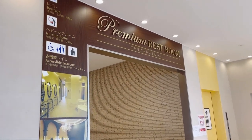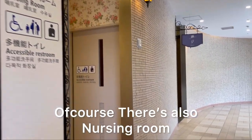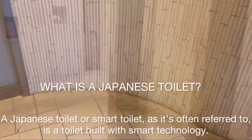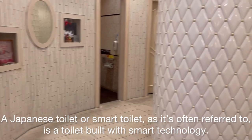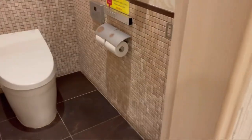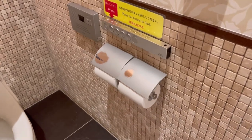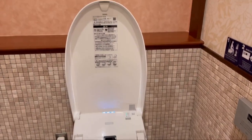First time to see a premium restroom in Japan. Let's go inside. In Japan, cleanliness is very important, and some Japanese words for clean can be used to describe beauty. Whenever you step into the washroom, the Toto toilet bowl comes with a sensor that detects your presence and automatically lifts the cover up for you.